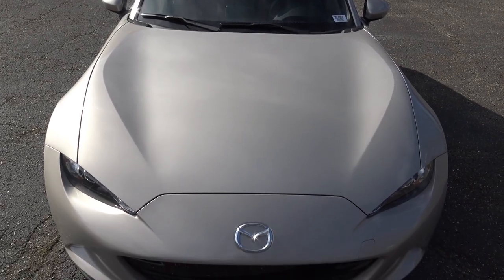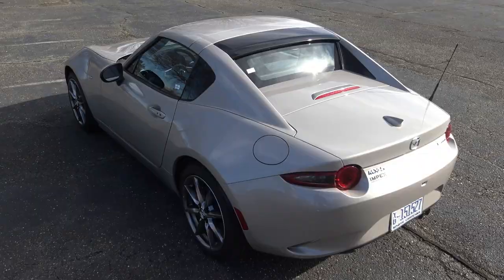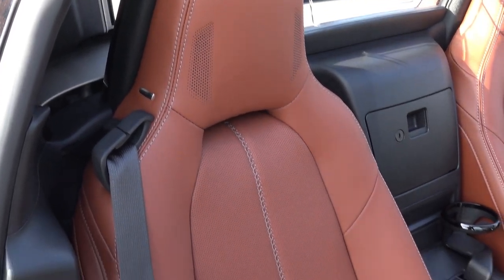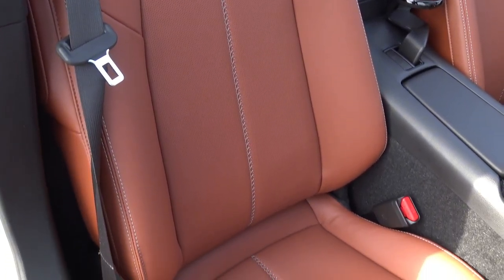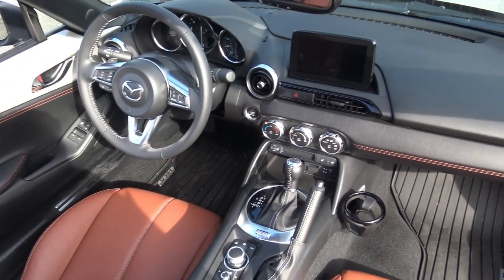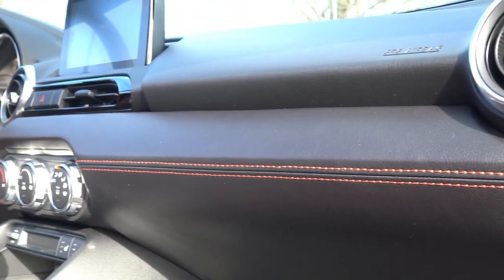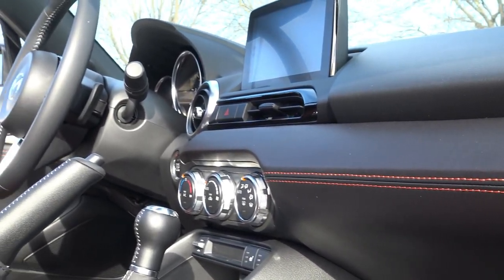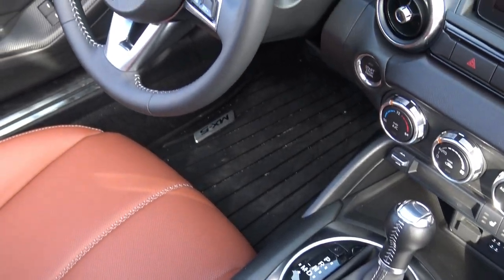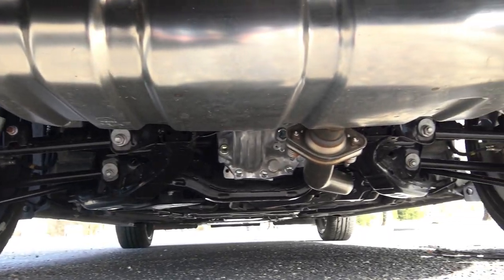The 2022 Mazda Miata MX-5 Grand Touring RF has a front engine rear drive setup. It has a 2-liter 4-cylinder 181 horsepower engine that produces 151 pound-feet of torque. Most versions of the Miata have a 6-speed manual transmission, and you can get the Grand Touring in a manual as well, but this one is an automatic — though it does have a feisty little set of paddle shifters. It has a sport-tuned suspension with Bilstein dampers, a front shock tower brace, and a limited slip differential.